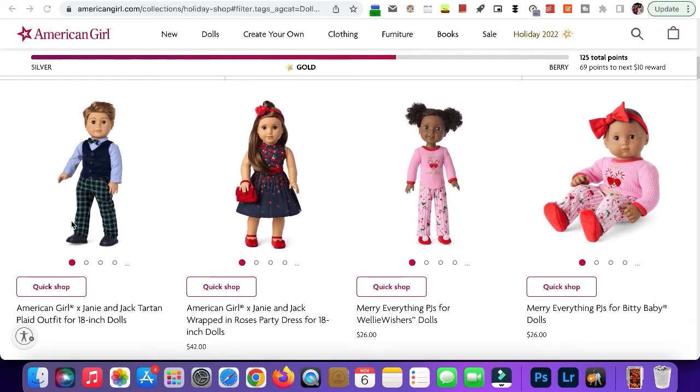Next we have the Wrapped in Roses party dress. This is super cute — it's another one of my favorites. AG tends to do really well on holiday dresses, which I love.